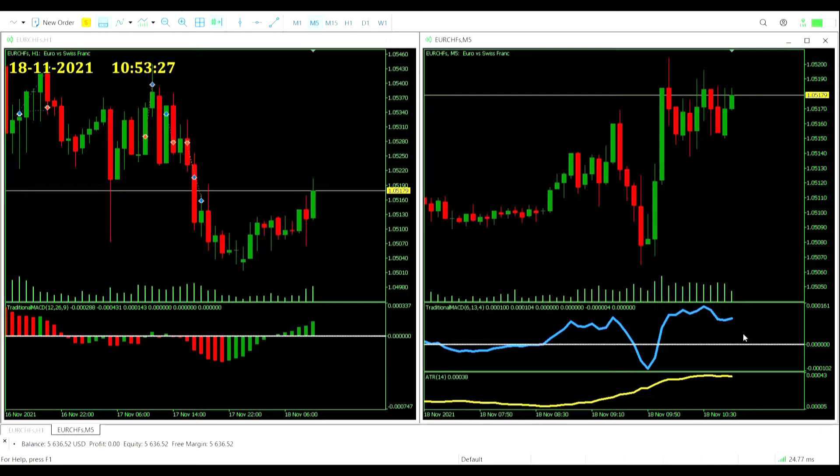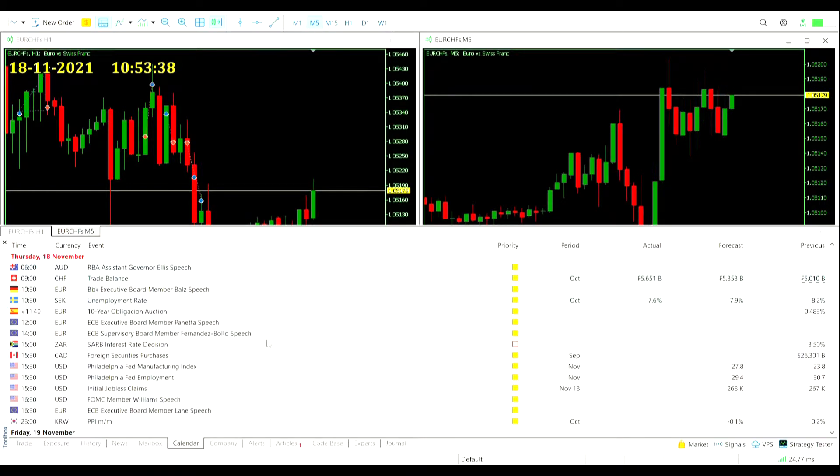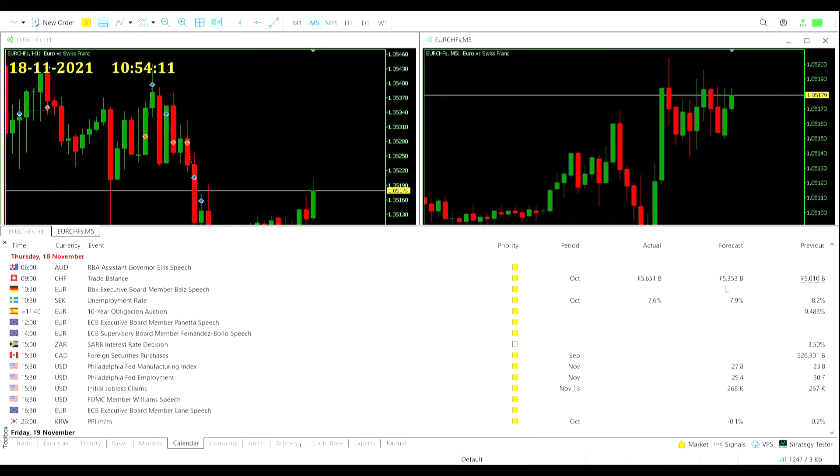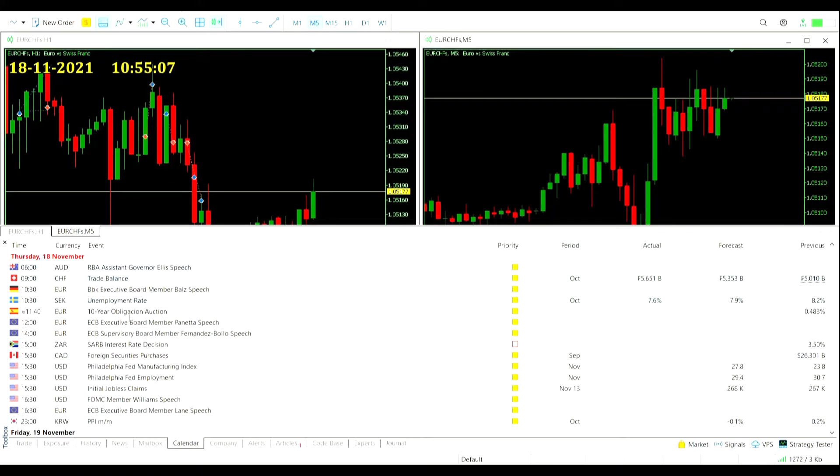We've got plenty of time to check out the economic calendar. Not a huge amount today. In the Asia session: the Reserve Bank of Australia assistant governor Ellis made a speech at 6am. In Europe: Swiss trade balance came in at an actual of 5.65 billion Swiss francs against a forecast of 5.35 billion — a good beat, about a 10% improvement on the previous. At 10:30 there was a speech from Germany Bundesbank executive board member Bolts. At the same time, Swiss unemployment came in at 7.6% actual against a 7.9% forecast and an 8.2% previous — still high but getting better.